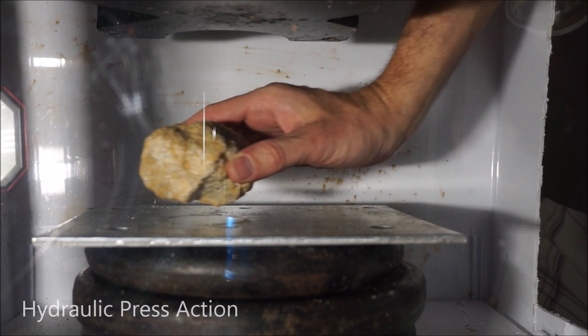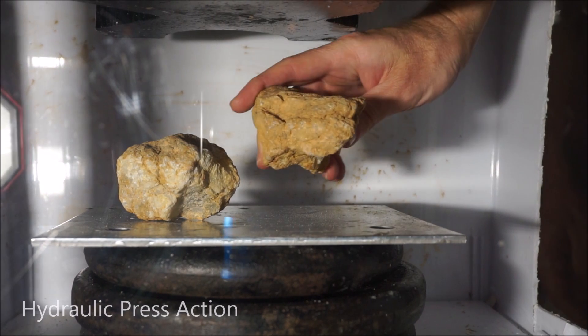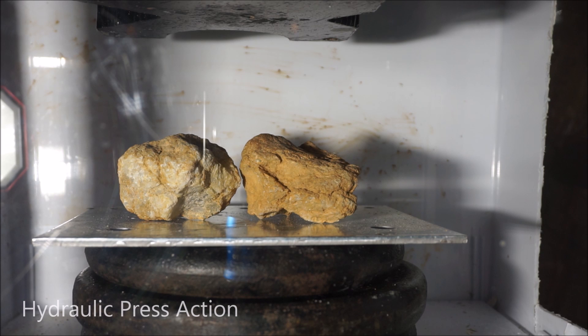Alright, today I'm gonna be crushing two large geodes. If you don't know what geodes are, they are rocks that are hollow inside. They usually have crystals in there. They're formed when lava has gas bubbles in it and then it hardens with the gas bubble inside, leaving cool crystals in there. Let's crack these open and see what's inside — see if we have any cool crystals.